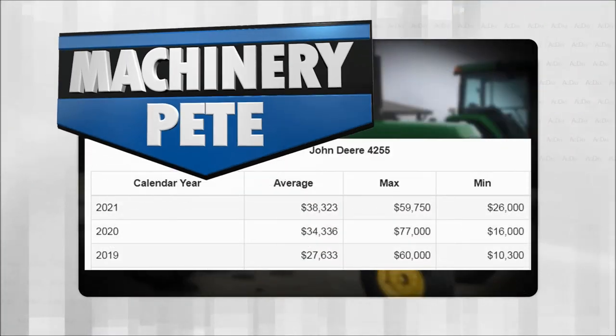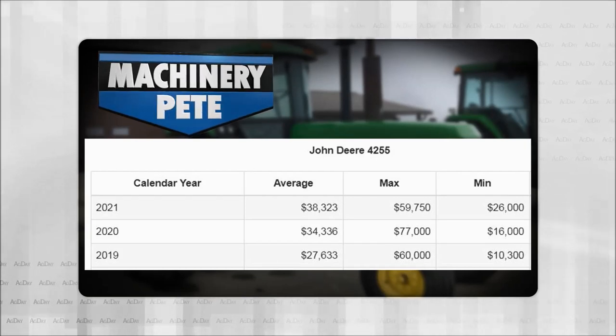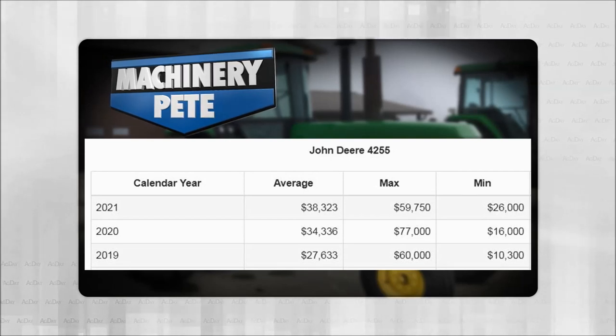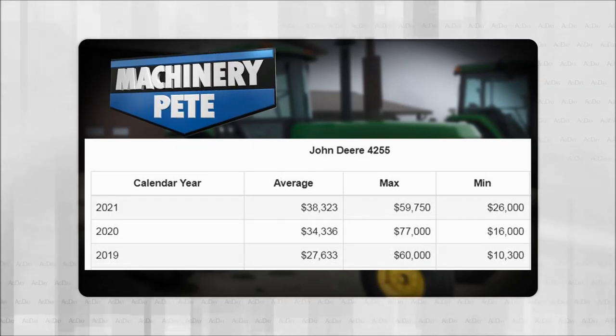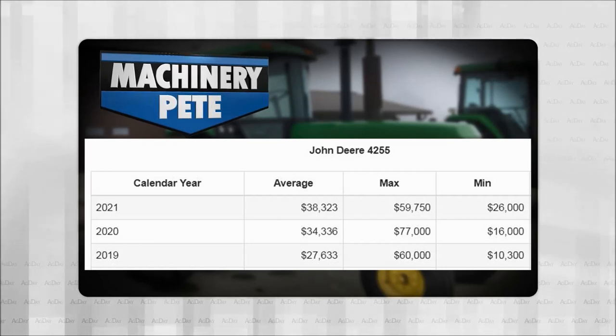Now we're going to talk to you about your 4255s. Deere made this model just a couple years back, from 1989 to 91, just over 120 horse. Here's a look at the average auction price so far this year and the previous two years on 4255s. Look at these numbers, folks — last year the average auction price was up 24.3%, and then again so far this year up another 11.6%. As you look at this data, it's kind of interesting to see the high and the low auction price each year.